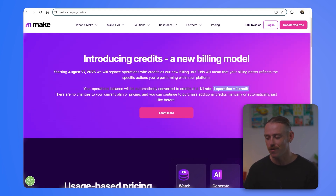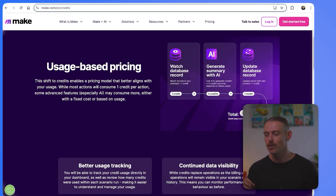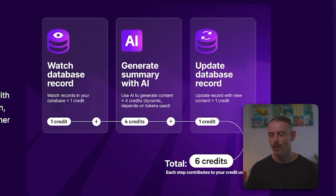However, all we need to do is scroll down and dive further and we can see that complex modules or steps — well, they're going to cost more than just one credit.